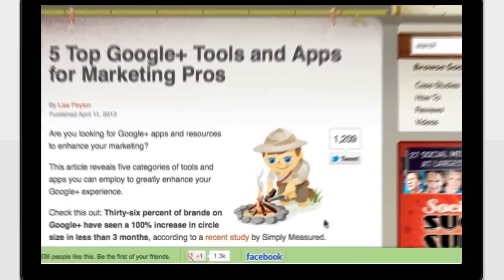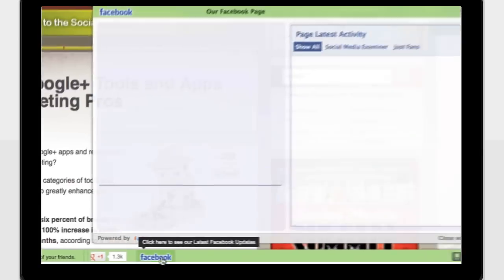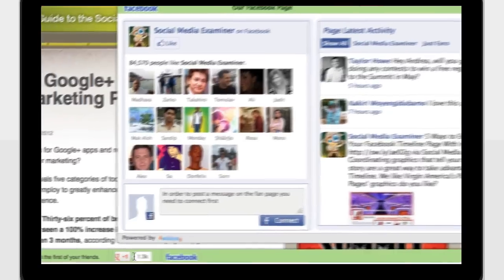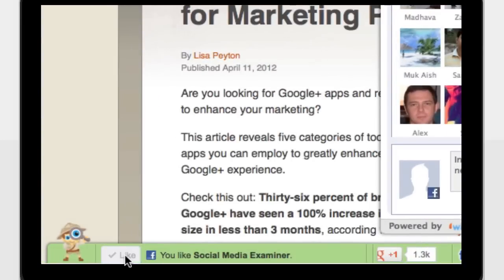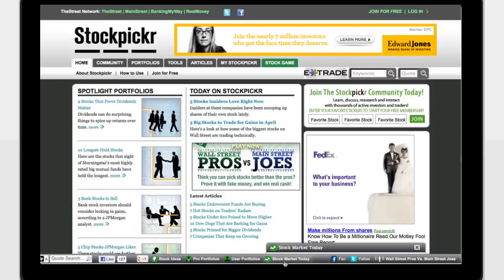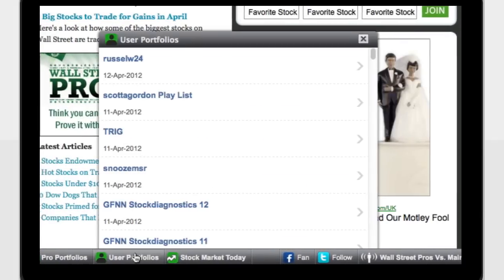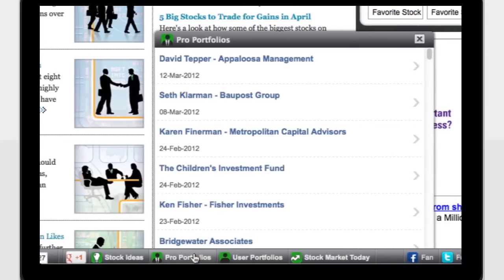A Wibia bar adds a social layer to your website, keeping users engaged with dynamic apps and custom features. Every time a user clicks on an app, another engagement occurs. More engagement means users will spend more time on your site, interacting with your products, services, and brand.